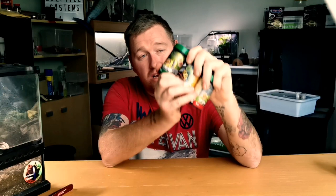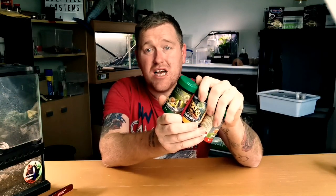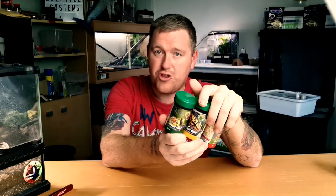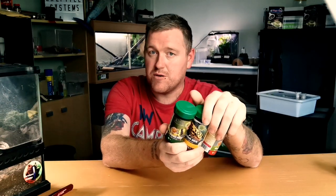The last reason — and I feel I haven't stressed this enough — is supplements. I cannot stress enough: the vitamin, the calcium, and the insect food. These three tubs are going to save your reptile's life. If you don't use calcium, if you don't use vitamins, if you don't use proper insect food, you are not doing the best you can for your animal.